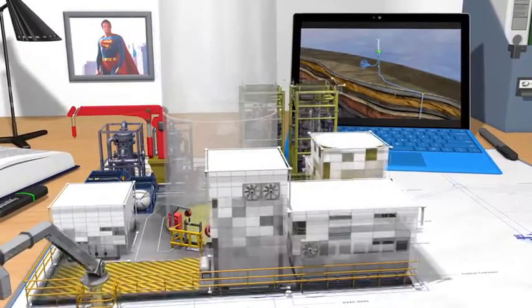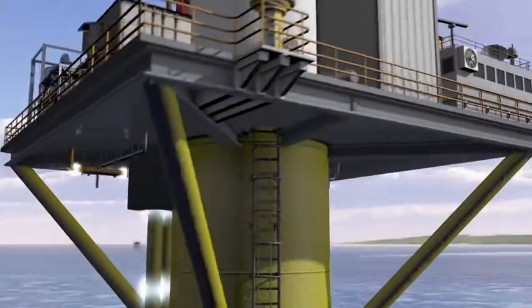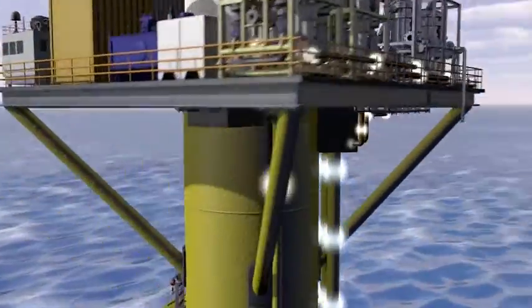It powers a process where seawater is lifted, treated to required specifications, and then injected into the reservoir.